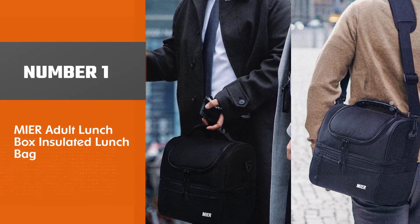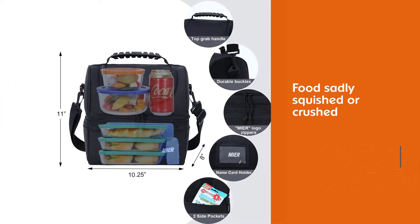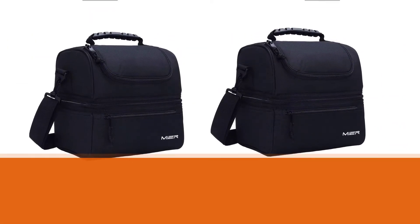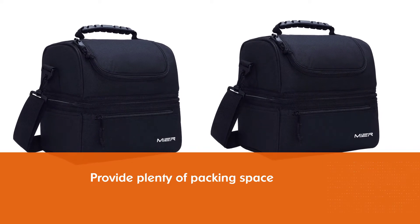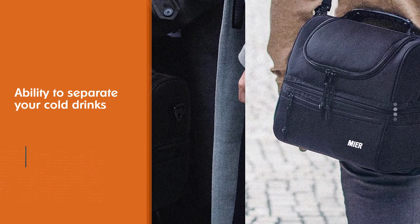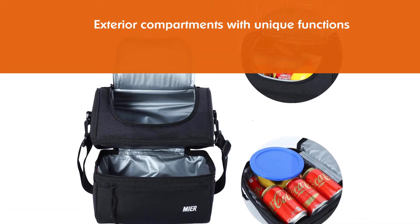Number 1, Most Popular: MIER Adult Lunchbox Insulated Lunch Bag. If you've ever opened a brown bag lunch to find your food sadly squished or crushed, you know how unappetizing it can be. The MIER Adult Lunchbox features two large main compartments that provide plenty of packing space, as well as the ability to separate your cold drinks and hot food. It also includes exterior compartments with unique functions, and the exterior's tear-resistant Oxford fabric comes in a variety of patterns.